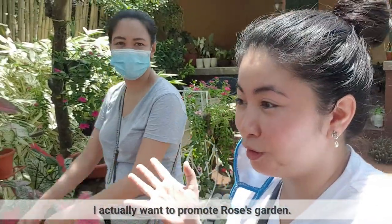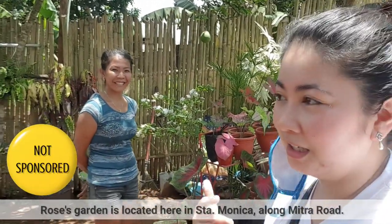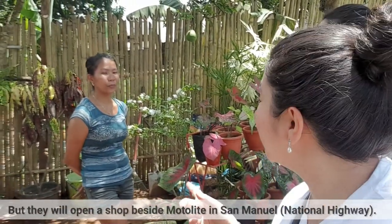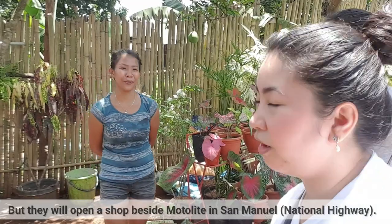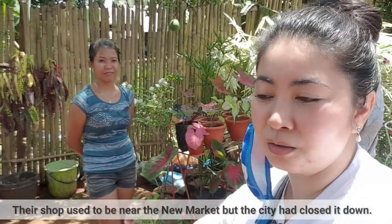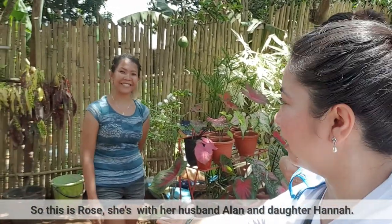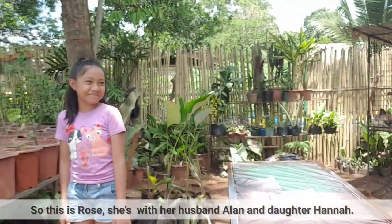Gusto ko lang i-promote si Rose. If you want to order plants, Rose is here in Santa Monica, along Mitra Road. Mag-open sila ng shop sa tabi ng Motolight, San Manuel. Dati dun sila sa may new market, kaso kinlose na yun ng city. So, si Rose, tsaka ang kanyang asawa na si Alan, at ang kanyang daughter na si Hannah.